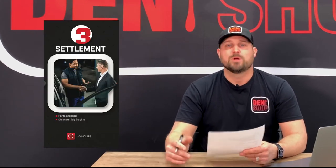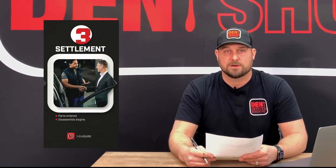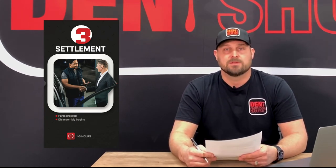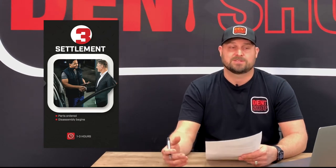Number three, we'll move over to the settlement agreement. Once we've made it through the insurance process and we've come to an agreement on the cost of the repairs and when we can begin the repairs, we will let you know as our customer that the settlement has been agreed upon, and we begin the next step.